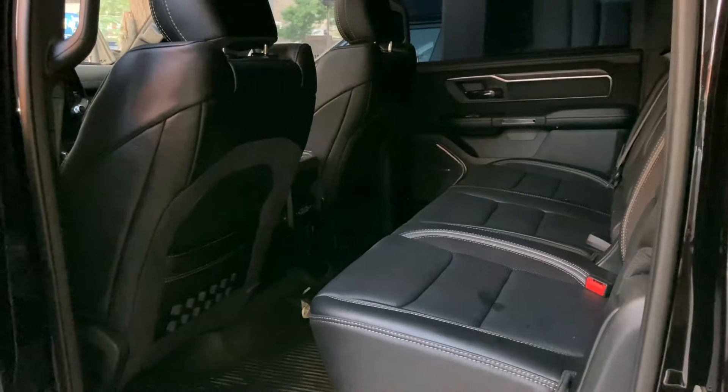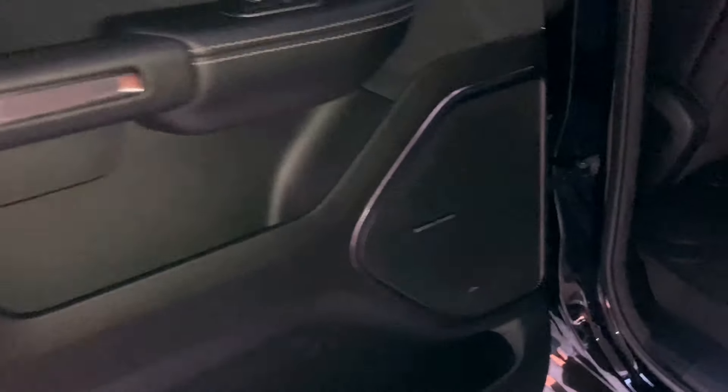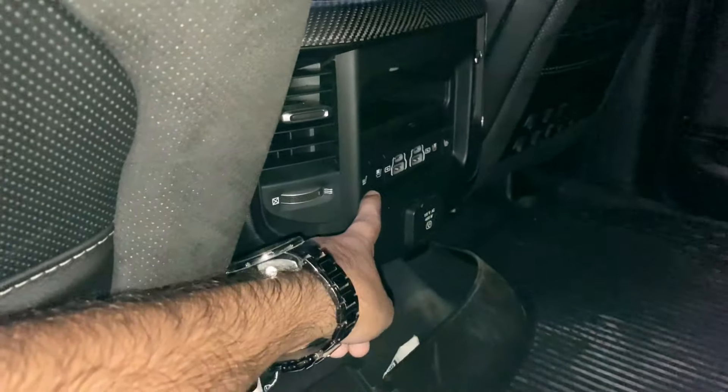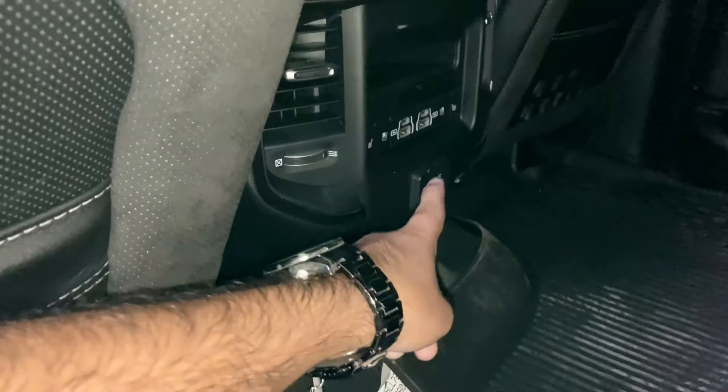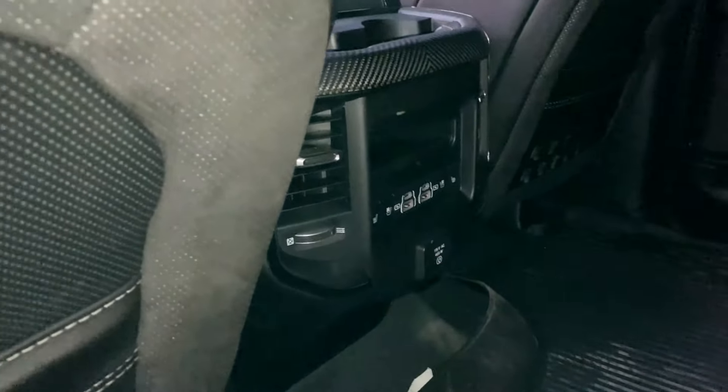This car is very spacious inside. There is a premium sound system, leather finishing, leather seats, a panoramic sunroof, and speakers on the roof and front doors. Looking at the center console features, you get heated and ventilated seats, a power outlet, Type-C ports, USB ports, and four-zone climate control.